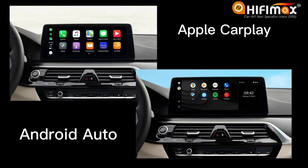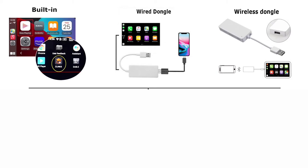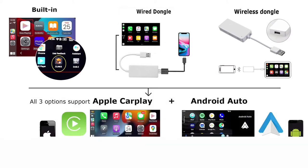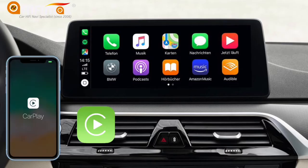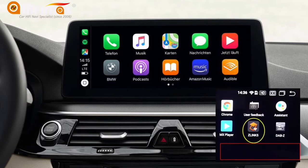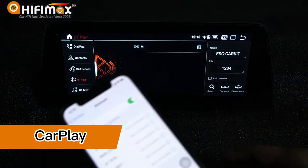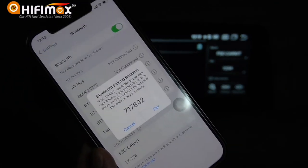Apple CarPlay and Android Auto are optional functions at extra cost. There are three options: built-in design, wired dongle, and wireless dongle — all three allow you to use Apple CarPlay and Android Auto. For iPhone users, you can choose built-in design or wireless dongle for wireless connection. When using built-in CarPlay, we will activate the app Z-Link 5 for you. To connect, turn on Bluetooth and Wi-Fi on your phone and connect.